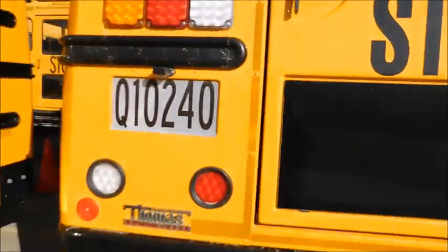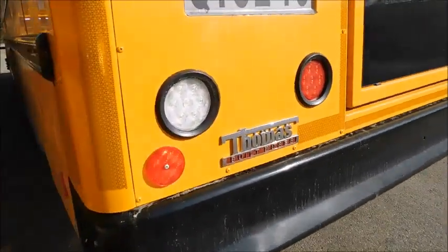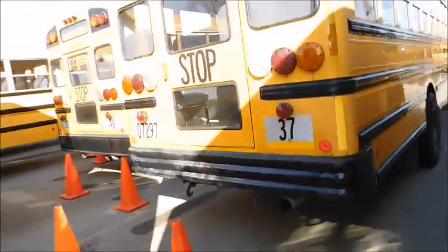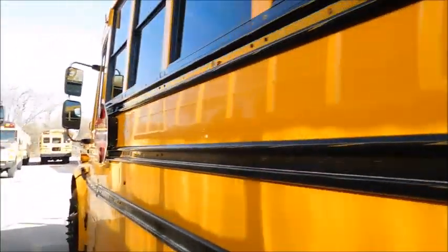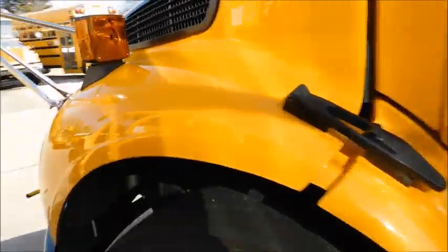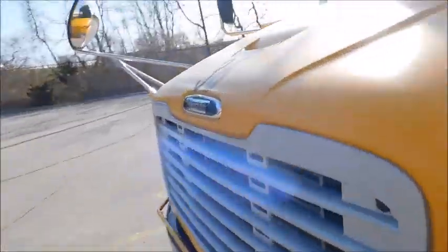There's the 36 ID number on the Thomas Built bus, there's the mud flaps, and there's bus 37. Then we'll go ahead and take a look on the inside real quick. All the C2s have...